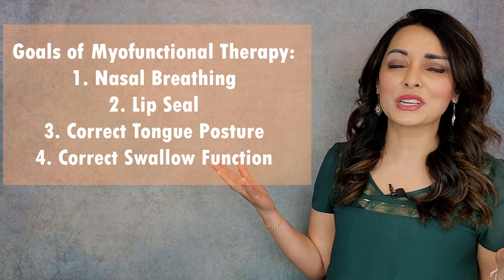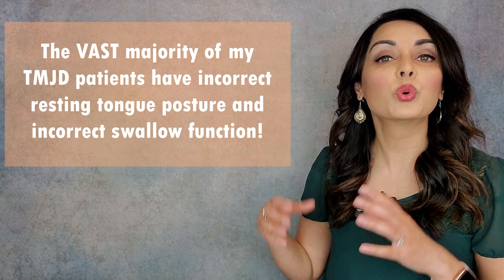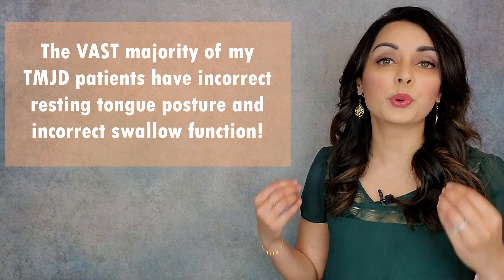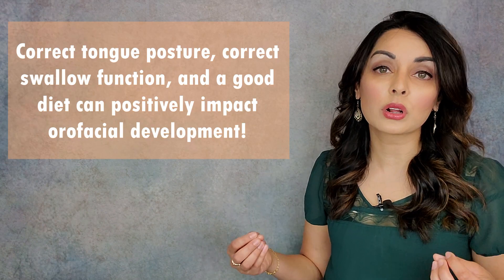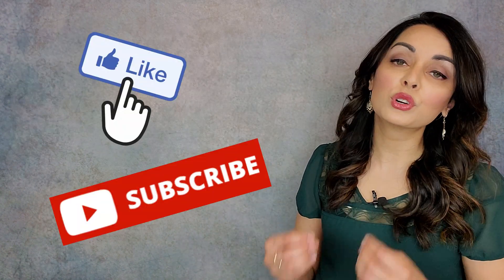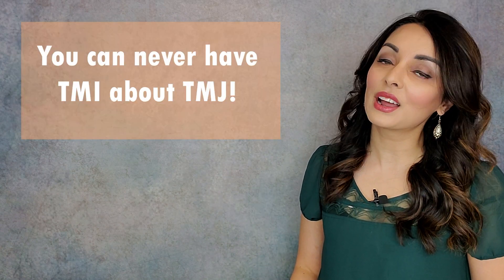You may be wondering why a TMJ dentist is talking about tongue position and orofacial development. The vast majority of my TMJ patients have incorrect tongue position and incorrect swallow function, which negatively impacted their orofacial development and then led to their TMJ disorders. I see this connection every single day, so highlighting this topic and spreading awareness is very important to me. These TMJ disorders can be debilitating and can really hold people back from meeting their full potential in life. I hope this video shed some light on how strongly correct tongue posture, correct swallow function, and a good diet can affect orofacial development. If you learned something new, please click like, subscribe, and feel free to leave questions or comments below. And remember: you can never have TMI about TMJ!